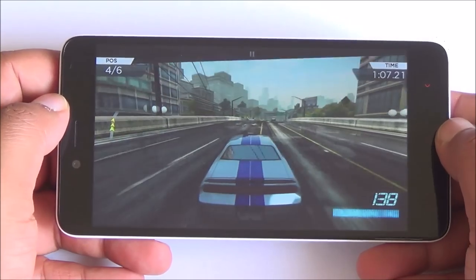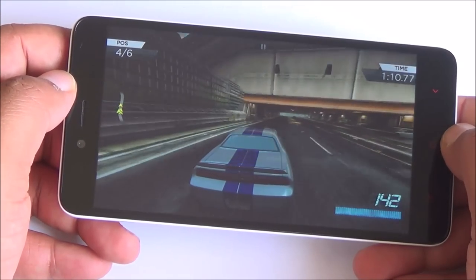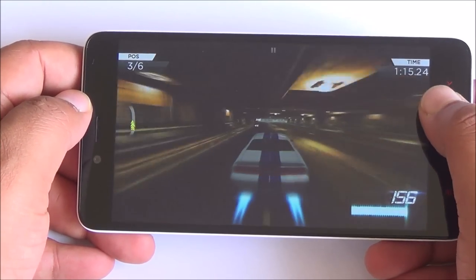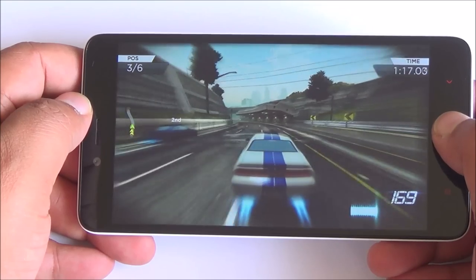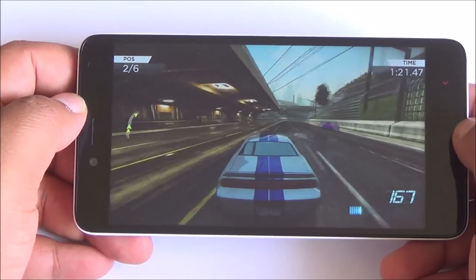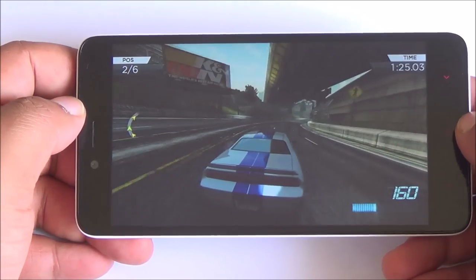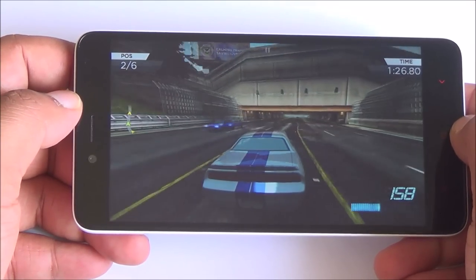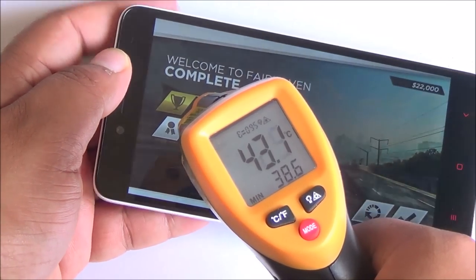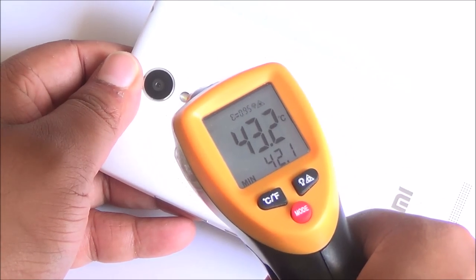In Need for Speed Most Wanted as well — very smooth gameplay and consistent frame rates right from the start. We have been continuously playing games for about 15 odd minutes now, still in performance mode, and the phone has cooled down quite a bit. The display has wide viewing angles with no distortion in brightness or colors. It's just about 43 odd degrees in the front and back — in a non-AC environment that's actually very acceptable.